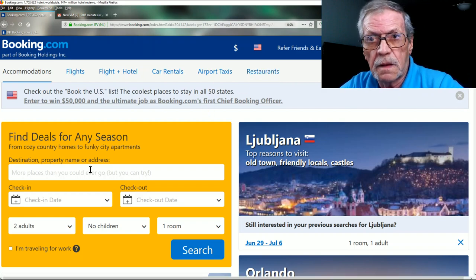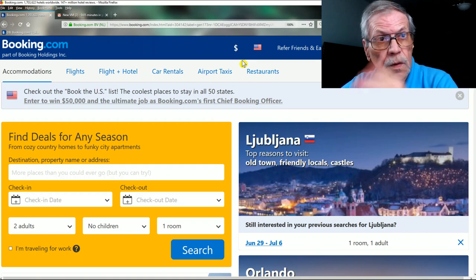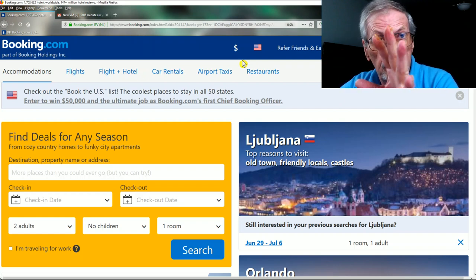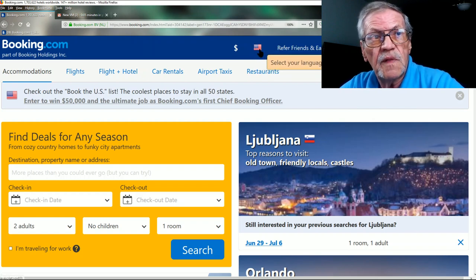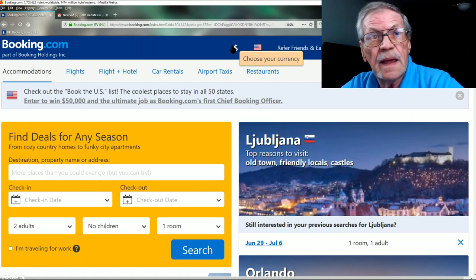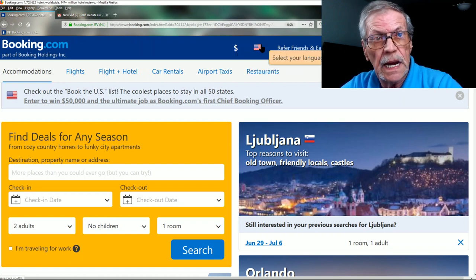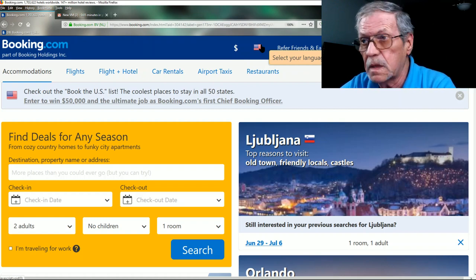The most important thing about the initial setup on Booking.com — whether you're anonymous or a Genius-level member — is to make sure you have the American flag showing for language and that you have it set to dollars. This is important: anything I want to compare, I want to compare in dollars, using American English.